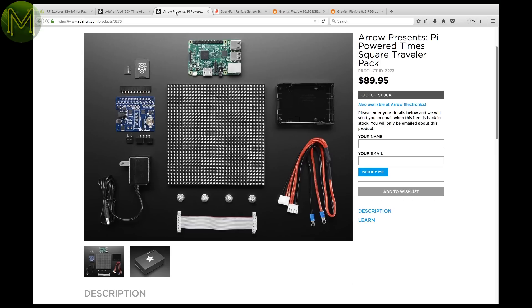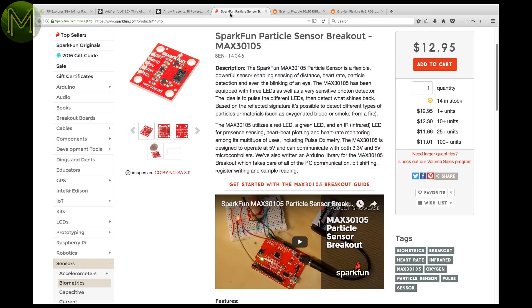Now this is pretty cool. Remember that previous 32x32 LED display? Adafruit are bundling that, as well as a Pi 3, Matrix Hat, and DS1307 RTC for less than $90 US. Note that this display isn't flexible. SparkFun have their MAX30105 module, which you can use to measure distance, heart rate, and particles floating in the air. It's cheap because it uses three LEDs instead of a laser, accessible via I2C.